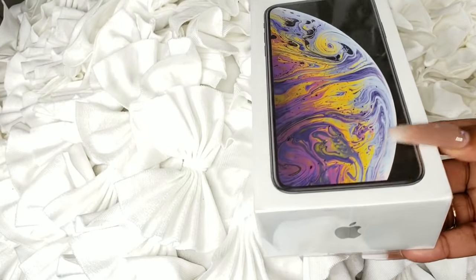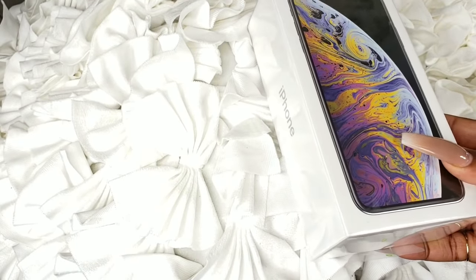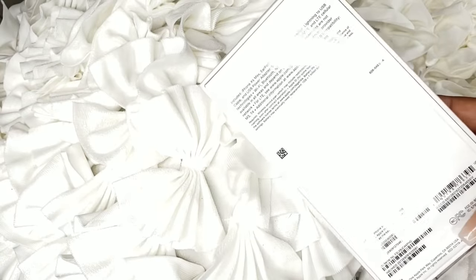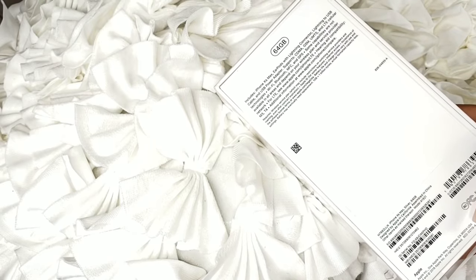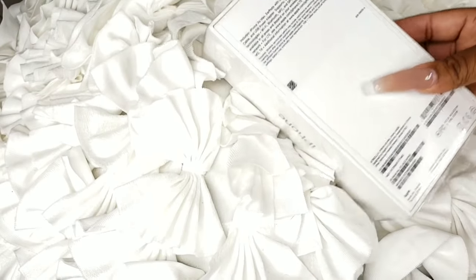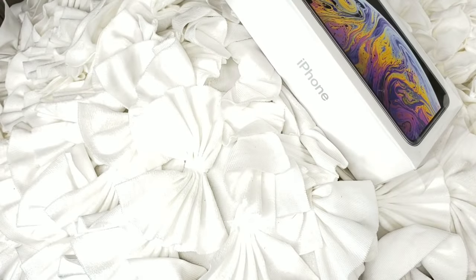I wanted silver because I just love how clean it looks on the back — it's so gorgeous. I did have the X before but it was just too small. I only got the 64GB because the 512GB version is like $1,400 — no. On one of my phones I have 256GB and on another I have 64GB, and I don't even think I've used a lot of memory. Let me just see how much memory I have on this phone — I'm doing this on purpose, I really want to see.